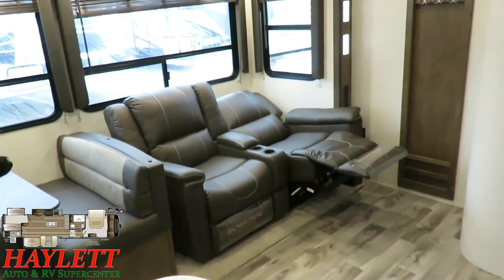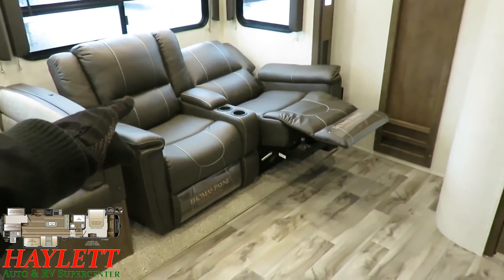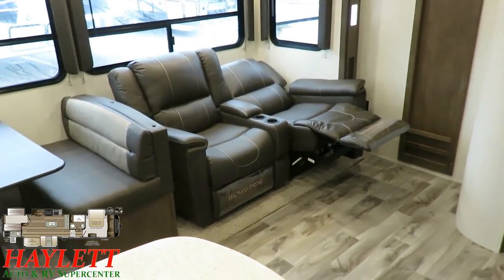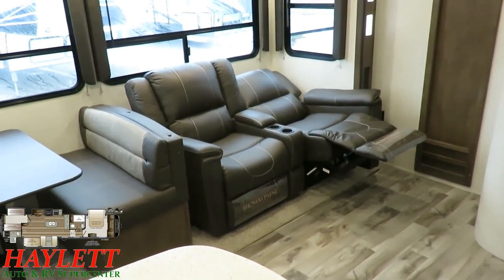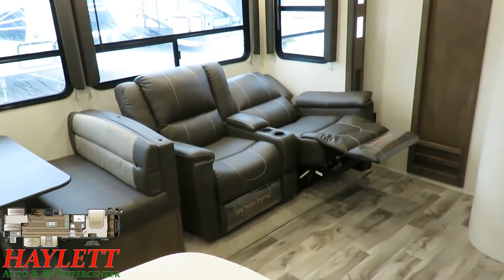These are wall-hugging recliners, and that's specifically why I shoved that one all the way back. I kicked it open and reclined it so you can see it won't ding up, damage, scar, or scuff your walls. It's in place so you don't have to wrestle with that big, heavy fixture.